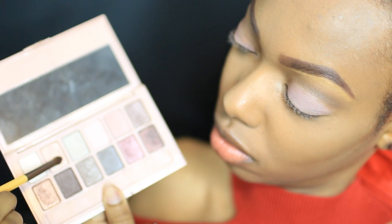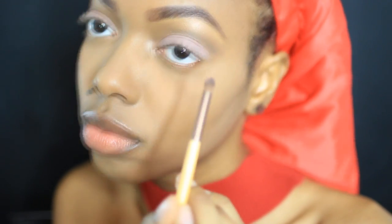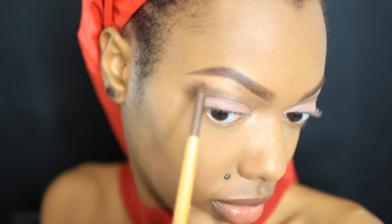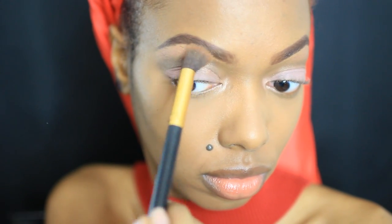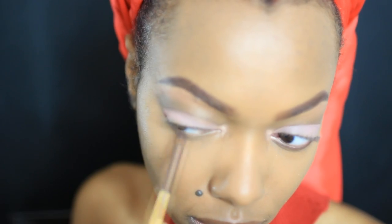Now with these shimmery gold shades I use them in my inner corners and on the concealer that I applied underneath my eyebrows as a highlight, and again I blend that out. Then with a dark brown shadow I lightly apply it to my bottom lash line to finish the definition of my eye shape.